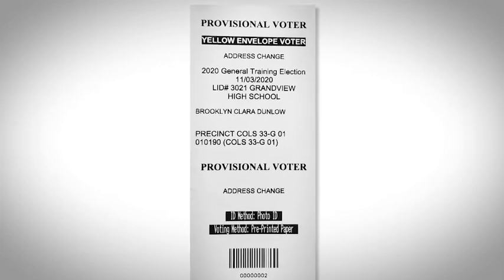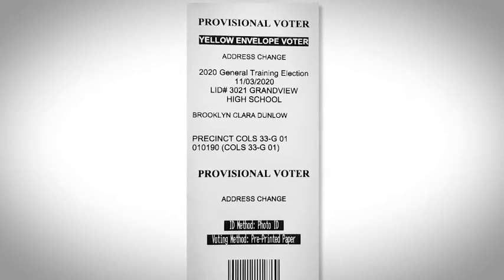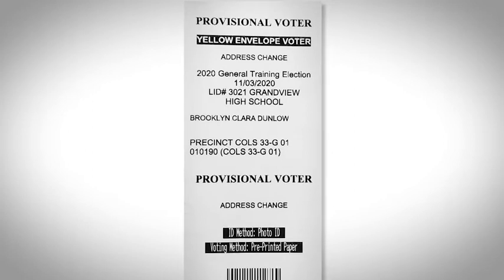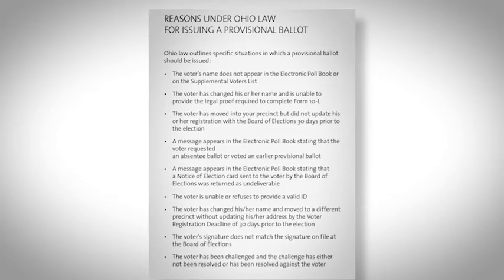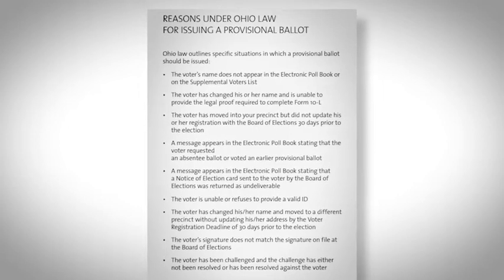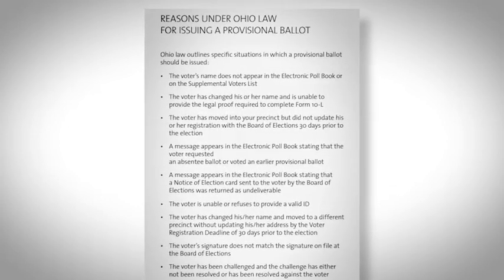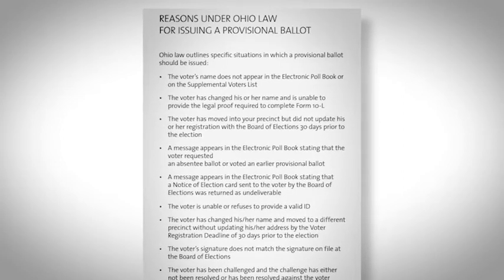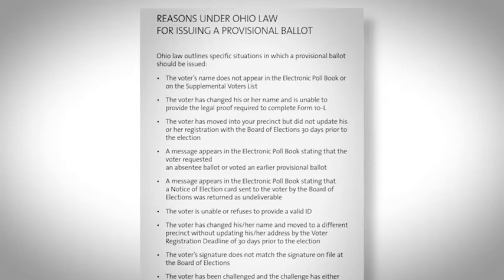The definition of these two types of voters is in the Roster Judge section of the manual and will be covered in more detail during in-person training. The PBJ section of the manual explains the reasons under Ohio law for issuing a provisional ballot. This, too, will be gone over in more detail at your in-person training, and you will practice processing both these types of voters.